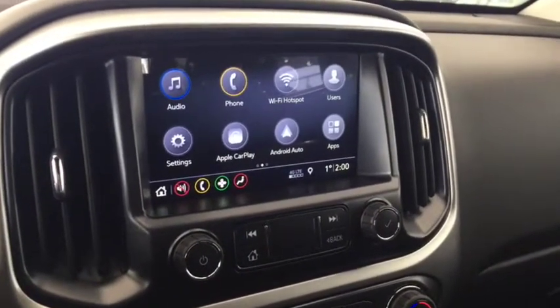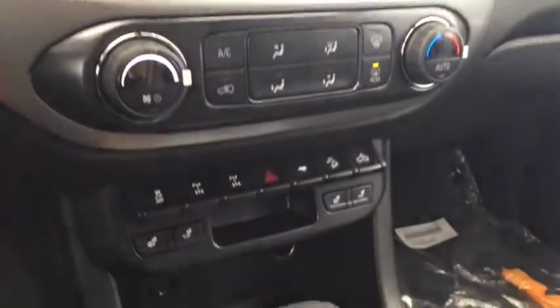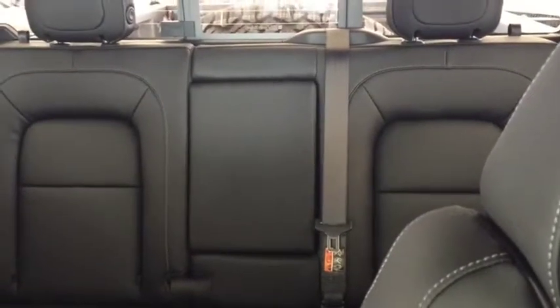AM FM radio, Sirius XM radio, climate controls, heated front seats, USB ports, comfortable seating for five and much more.